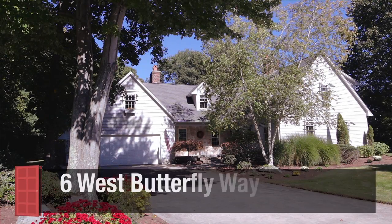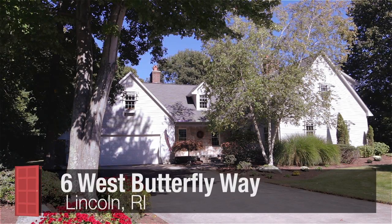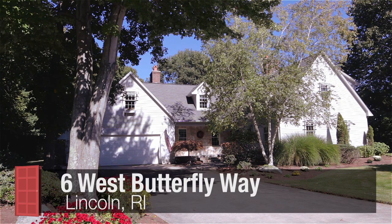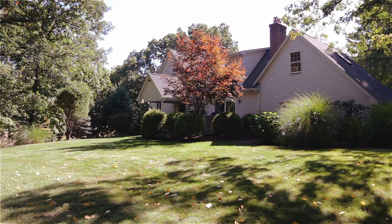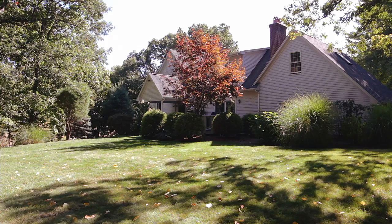Nestled away on a beautifully landscaped one-acre lot in prestigious Butterfly Estates, this custom-built L-shaped cape provides nearly 3,000 square feet of living space including four bedrooms and three and a half baths.